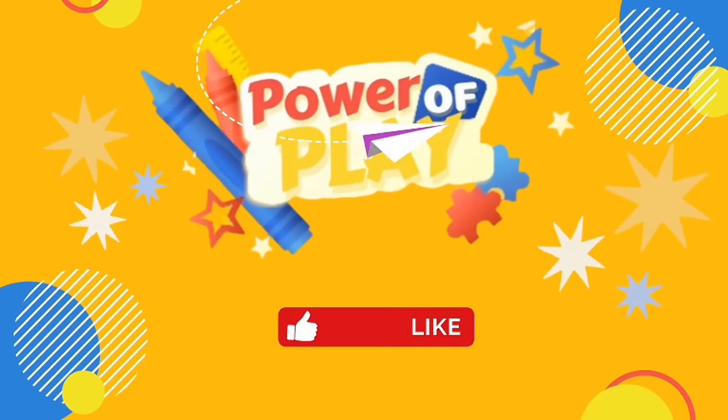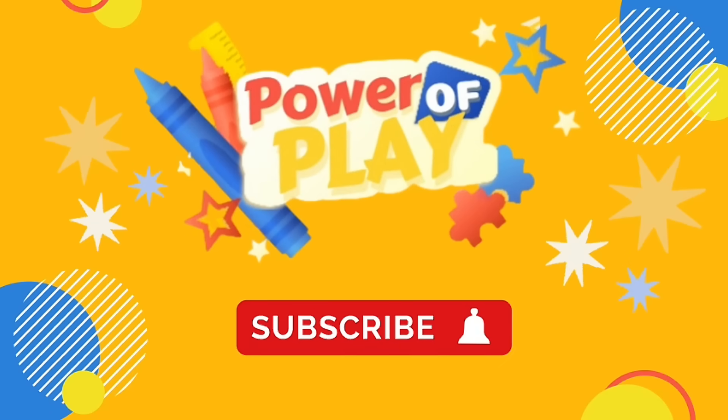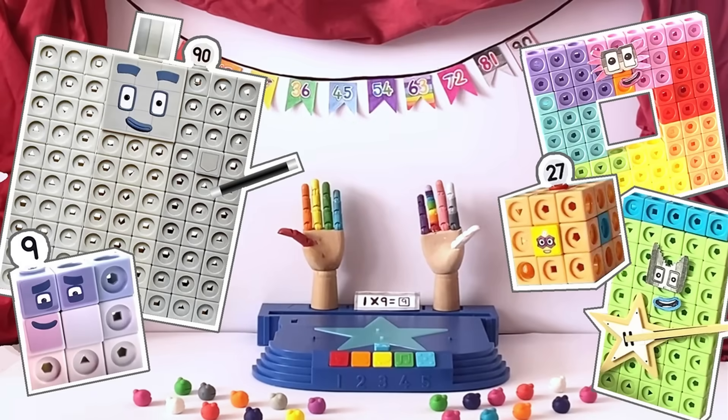Hello! If you've enjoyed this video please like, subscribe and hit the bell icon for notifications on new videos. Let's go! Hello NumberBlock fans! In today's video we'll be recreating the NumberBlock episode, The Magical Nines, with the NumberBlock MathLink Cubes.